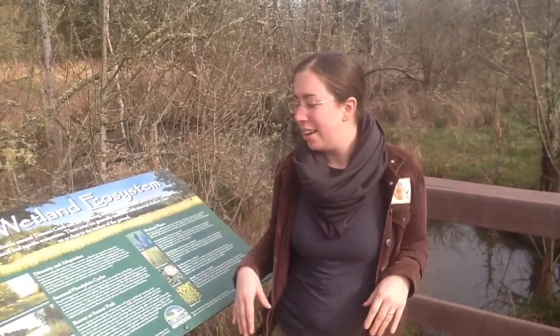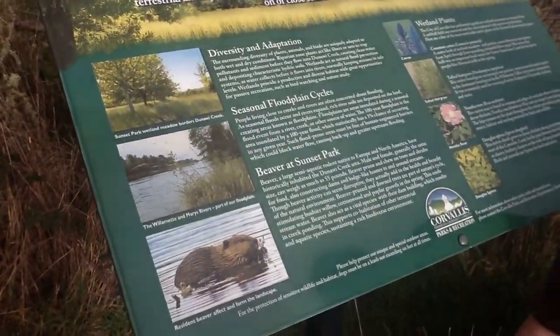There are these great informational signs all over the park, and this one here says that there are beavers. So let's go see if we can find some beavers.